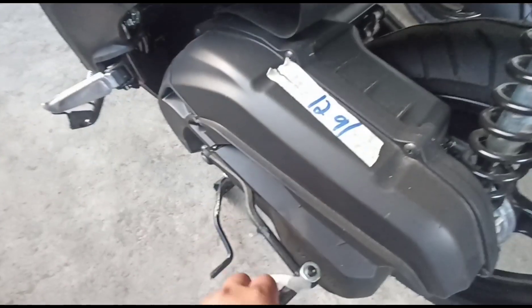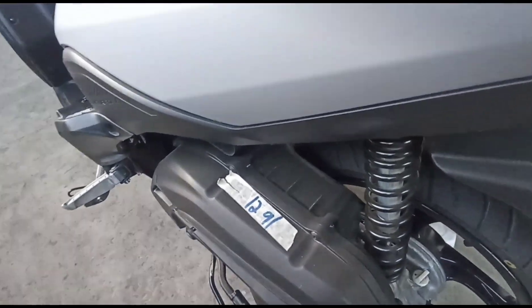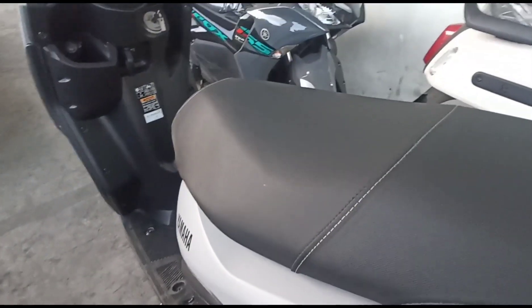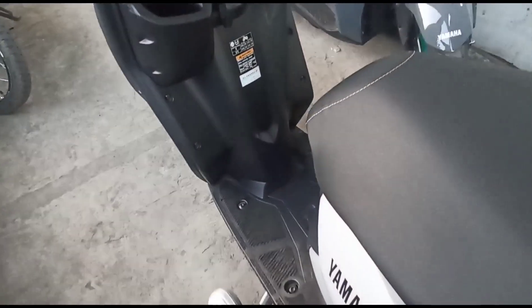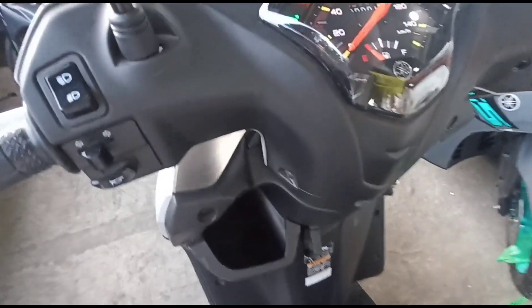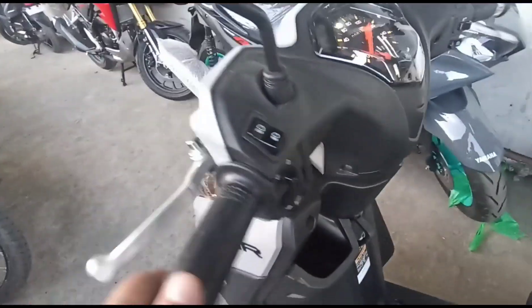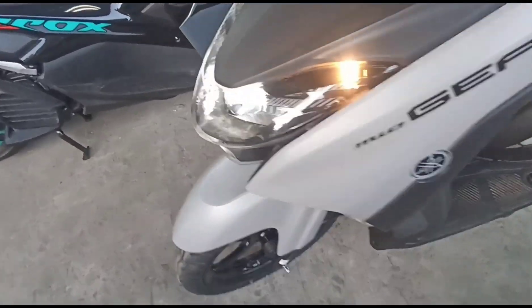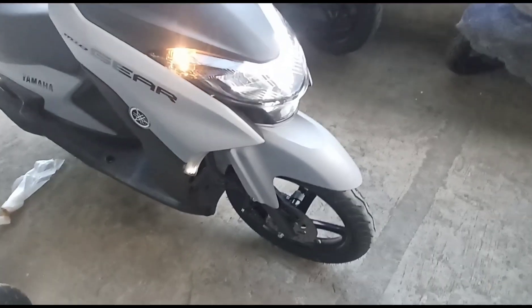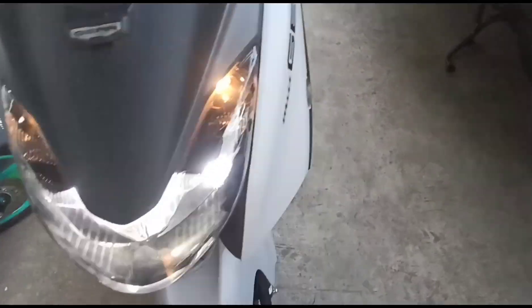At kickstart — kapag pumalya ang iyong electric starter, mapapandar mo pa rin kasi meron kang kickstarter. Hindi ka na mangangamba sa mahabang arangkada. Ang fuel supply system is fuel injection. Ang clutch type with multiple, at ang transmission type is V-belt automatic. Ang frame type naman ito is underbone.